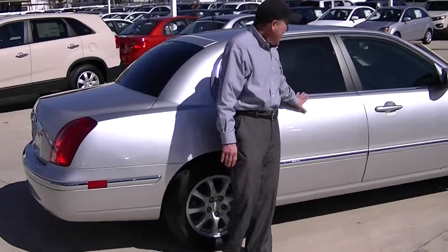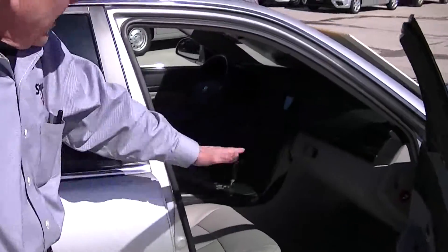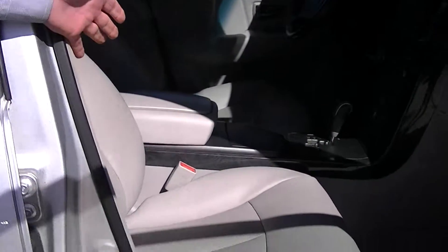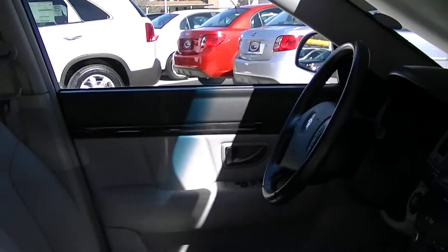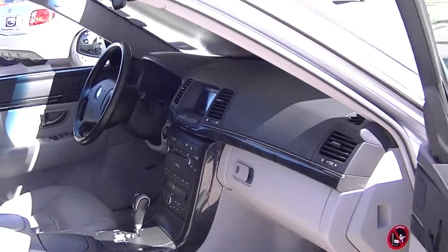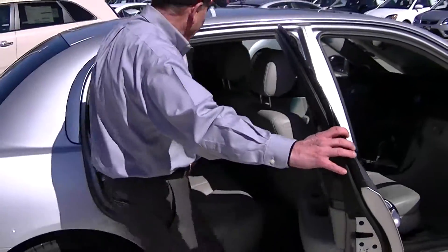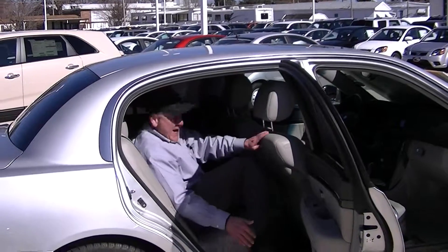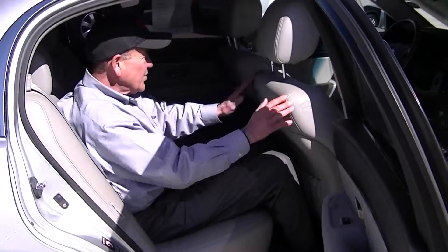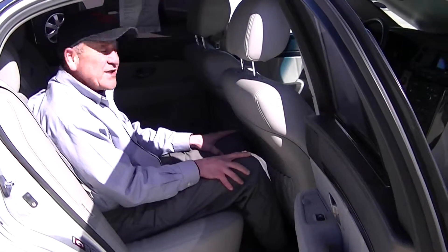As we get inside the car, it is as loaded as it can get. You've got leather interior, dual power, heated seats, AM-FM stereo, tilt wheel, cruise control, and the Infiniti sound system. The rear of the cargo is also heated and air-conditioned with vents. This seat is all the way to the rear, so you can see why it's considered a large car by class, because of its interior volume.